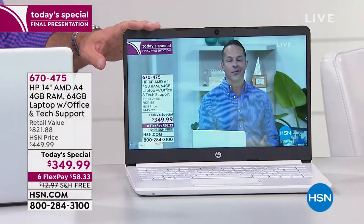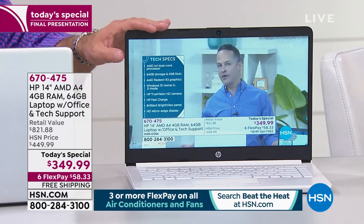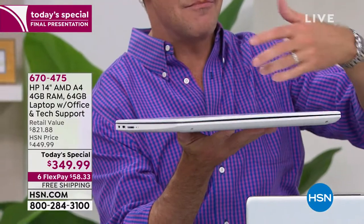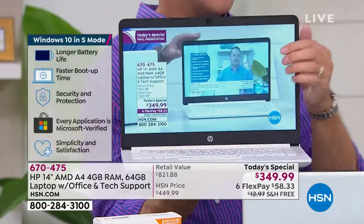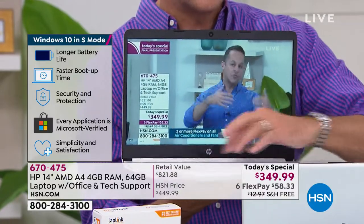This computer specifically is the top-reviewed computer we've had in 2019. So we're not only bringing you the lowest price we've ever done on an HP today special, but the most well-reviewed computer we've had all year. This has a solid state drive — the drive does not have any moving parts. Watch: I just closed the computer, and when I opened it back up it didn't take three, four, or five minutes — it came on essentially instantly. Instant on, instant off. That speed is because there are no moving parts; it's all electrical impulses.